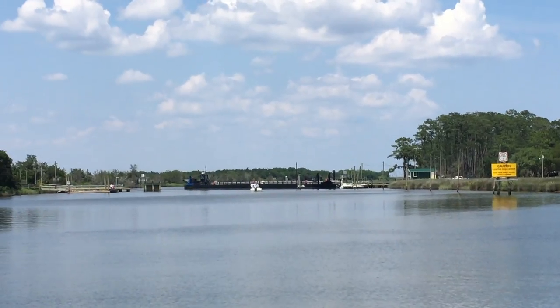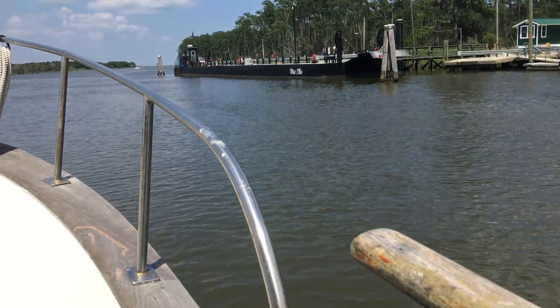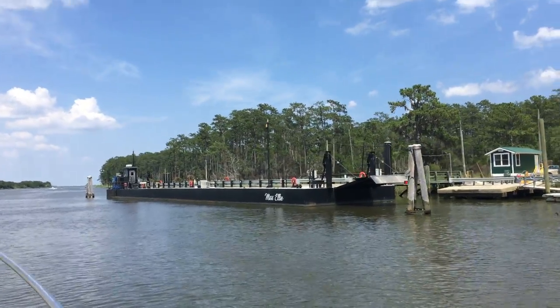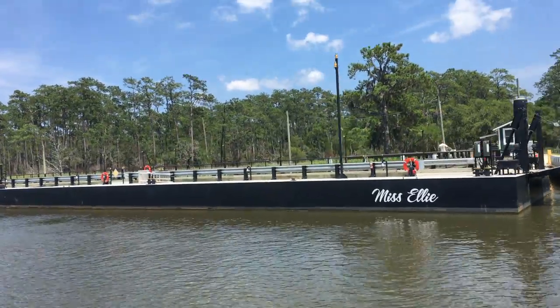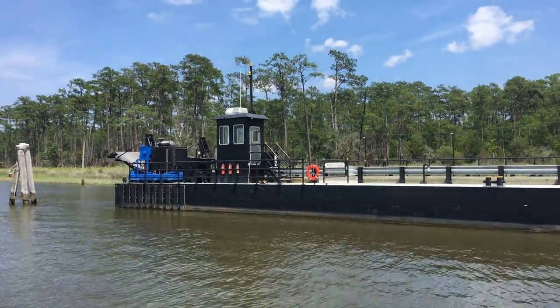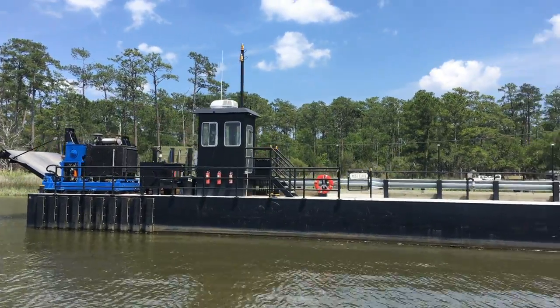Check this thing out — it's a floating swing bridge. I've never been through one of these, never seen it before. Here it goes, opening up now. It's literally a barge that's tied on one end, and there's a road on top that cars go across. That is crazy, I've never seen that before. That's nuts, isn't it?